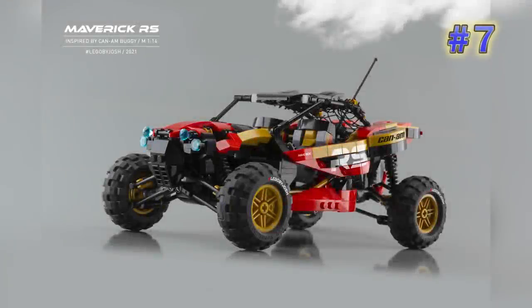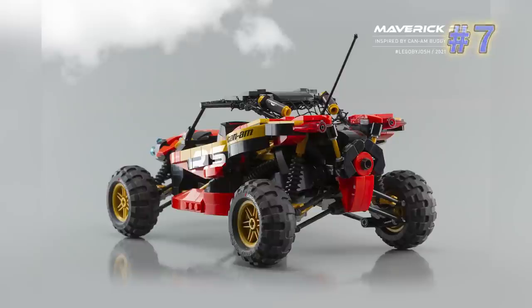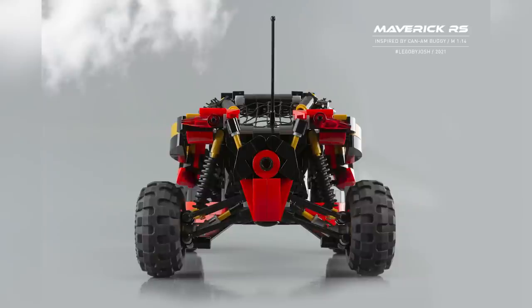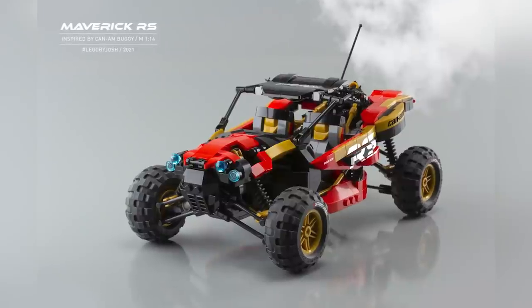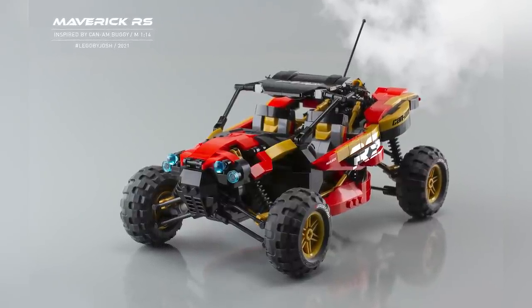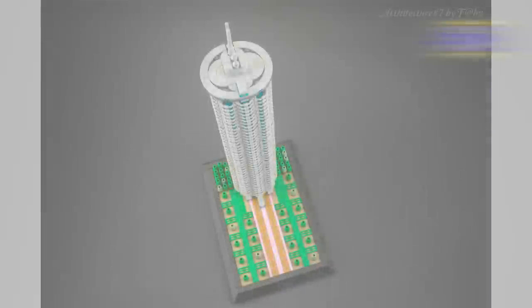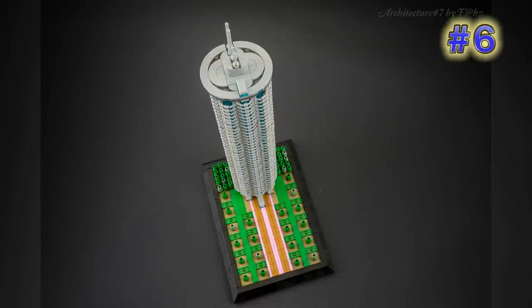Number seven is from Martin Vala — this is the Maverick RS. He says it's inspired by a Can-Am off-road vehicle, and it's basically an excellent-looking little dune buggy racing vehicle. It has great-looking suspension, an extremely rugged yet sleek design, and in the description he says that the Dakar Rally is approaching soon and he thinks we're going to be seeing this kind of vehicle in the upcoming race.